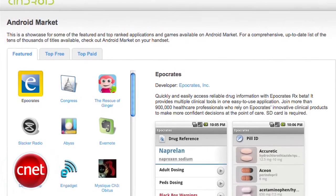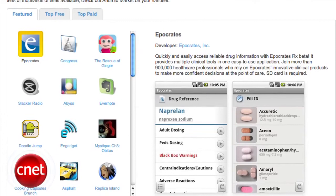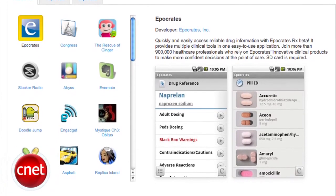There will also soon be a reworked online version of the Android market that will let you automatically load things like apps, music, and maps from the web to your phone.